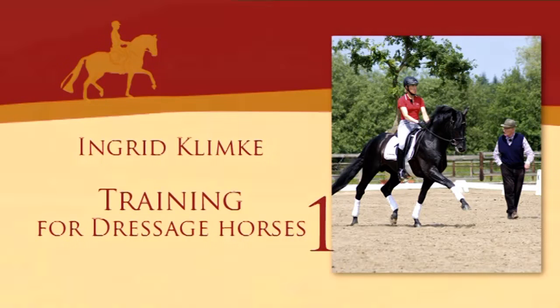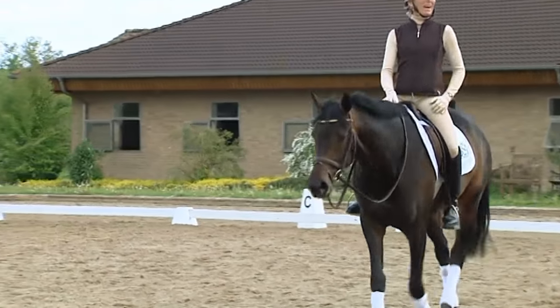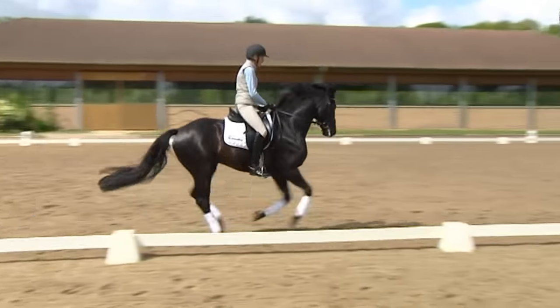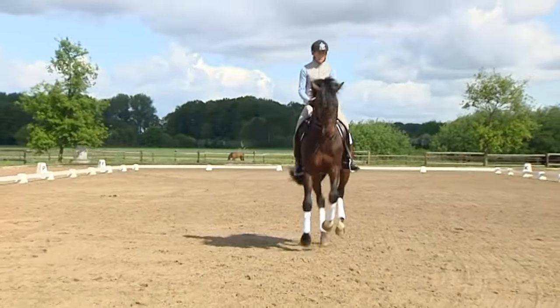In the first three parts of our training film series, we discussed the basic training of young horses in detail. We will now follow three of the stars in their further development. Dresdenman, Flipper and Dante have matured another year and are well on the way to advanced class S.